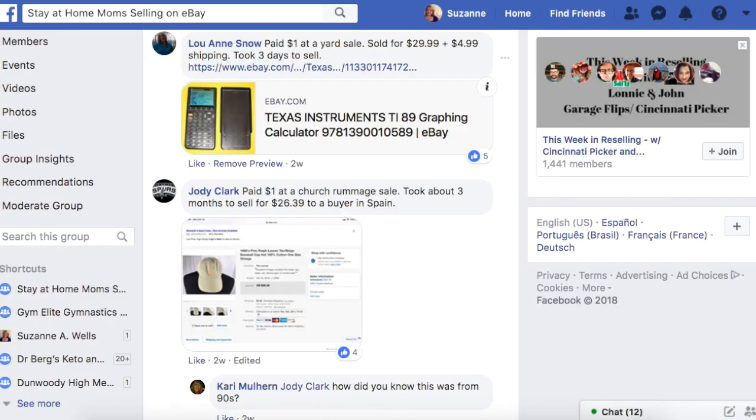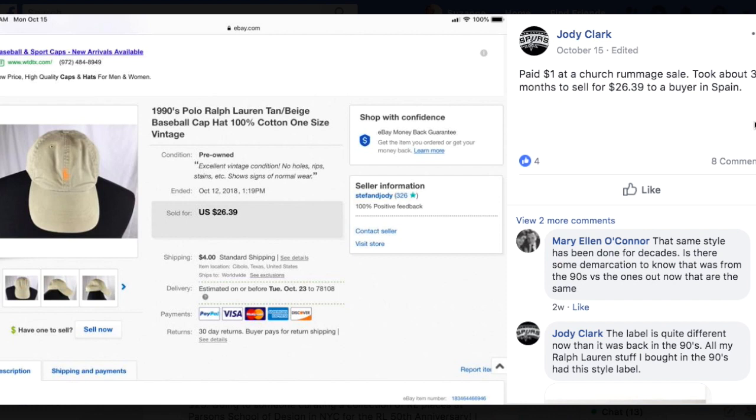Jody paid a dollar at a church rummage sale, took about three months to sell for $26.39 to a buyer in Spain. It's a 1990s Polo Ralph Lauren tan beige baseball cap hat. It's got the pony logo — that's a good thing to put in your title. If your Ralph Lauren item has the pony logo, put that in the title because people search for that. There are plenty of Ralph Lauren things that don't have that pony logo, but people want it. A dollar at a church rummage sale sold for $26 and shipped internationally.